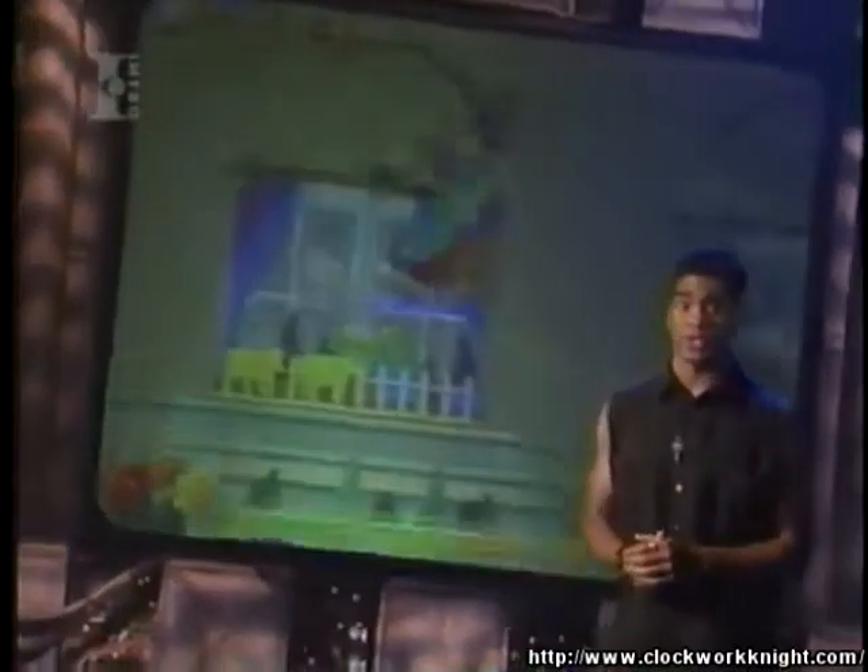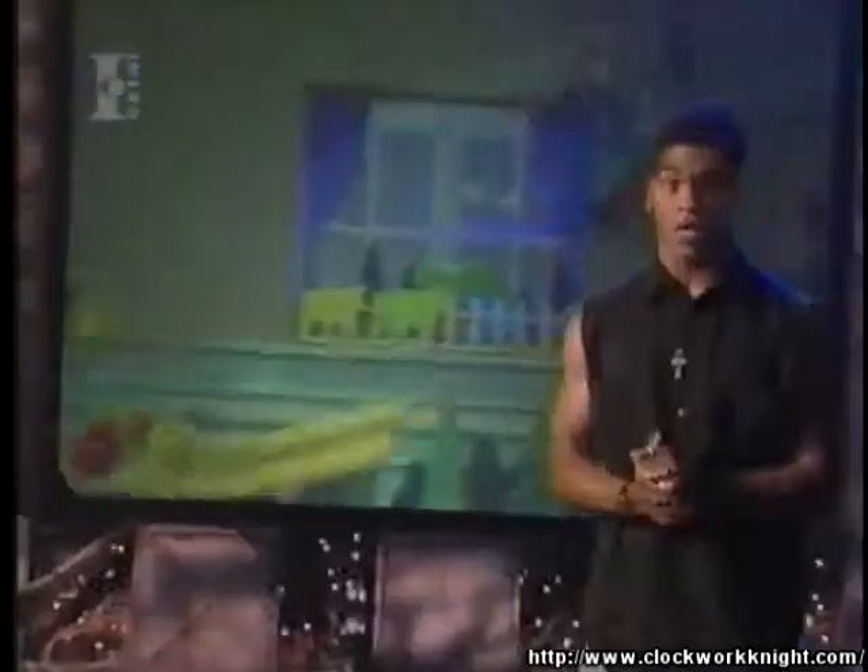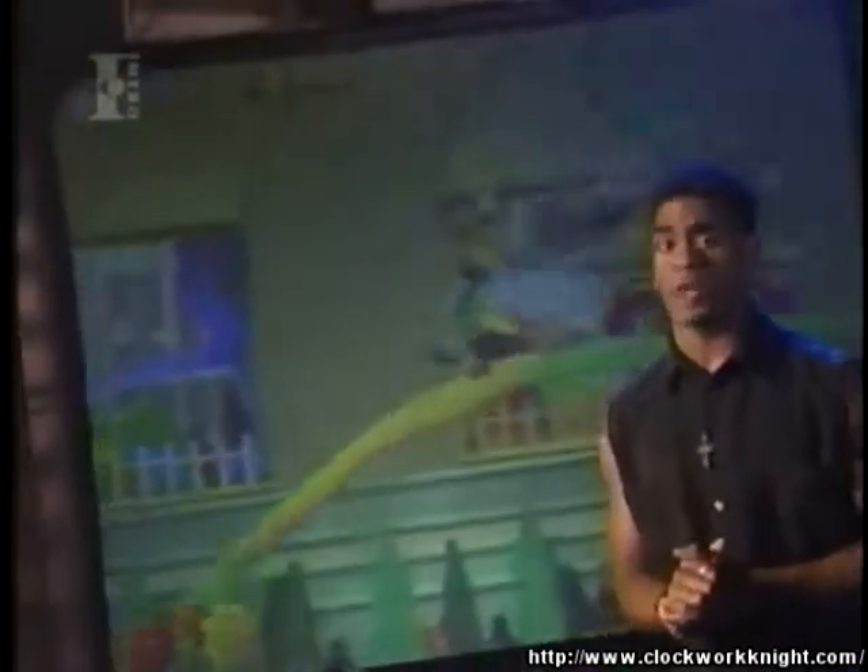Clockwork Night 2 is every bit as fun and more challenging than the first edition. Now, I know you're too sophisticated for a game about kids' toys, but check this one out. It's one of the best scroller adventure games out there.